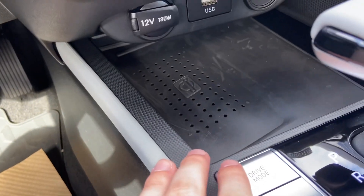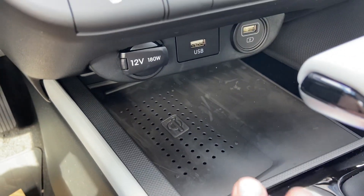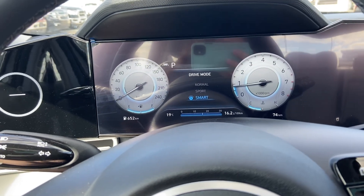Down here you have a wireless charging pad that is ventilated to keep your phone nice and cool. You also have two USB ports and a 12-volt. You have different drive modes — normal, sport, and smart — and it is animated on the screen, which I think is one of the coolest things ever. I'm jealous that mine doesn't do that.